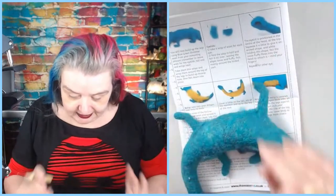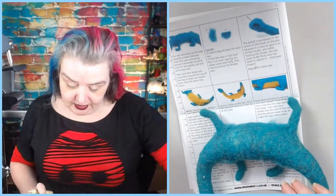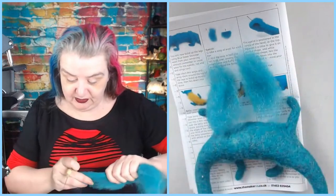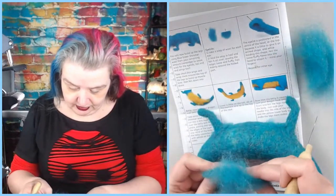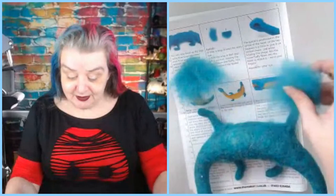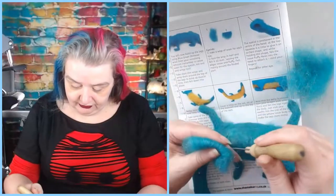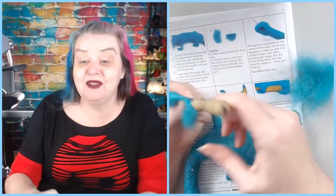The instructions say to build up the legs but we'll do that later — I want to make sure I get the eyes right first. Take a wisp of wool for each eye. Let's aim for a slightly even wisp. Fold it in half, then felt this flat to make an eyelid — the instructions even say 'eyelids' in big print!